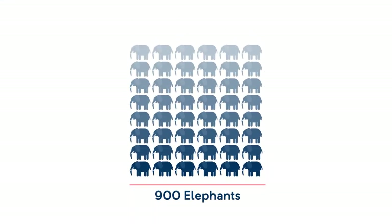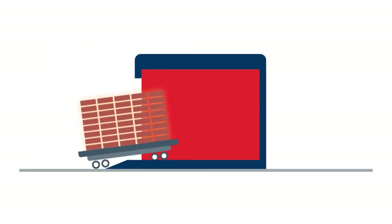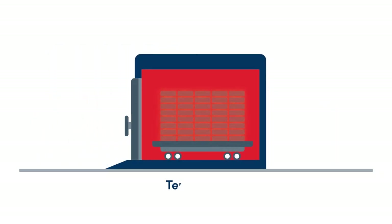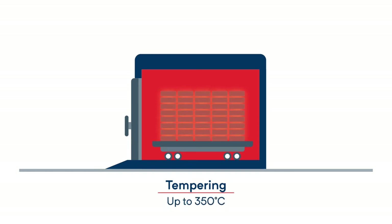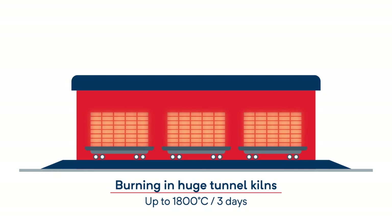This pressing power corresponds to the weight of roughly 900 elephants, or 80 loaded semi-trailer trucks. Depending on the application, the refractory bricks are then tempered at up to 350 degrees Celsius, or burned for three days in huge tunnel kilns at temperatures of up to 1,800 degrees Celsius.